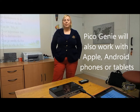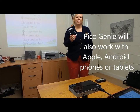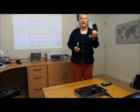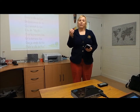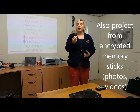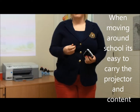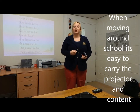With a few simple connecting cables, we can use our Pico Genies with a huge range of devices. With our Android devices we use an MHL adapter. With our Apple devices we use an HDMI connection. We can put all of our resources onto encrypted memory sticks and use those as an alternative input device. So when we're moving around school, we're using very simple solutions.